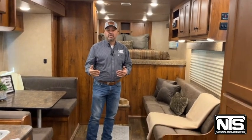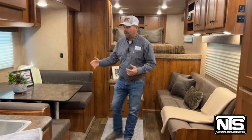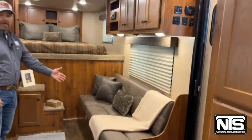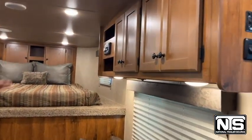Now that we're here inside of this Lakota Colt, eight-wide, four-horse with a 15-foot LQ, you can see over here we've got that dinette that's sitting here in the slide out. Up here, you've got a big wardrobe closet, and then the bed area up in the nose. Then, of course, the jackknife sofa right down here. Overhead storage as well above that jackknife sofa.